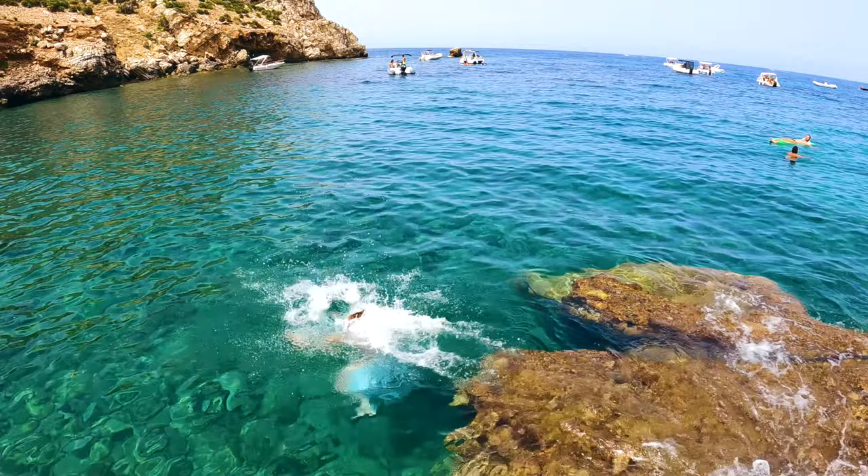We are at Cala Rosa Beach. Unfortunately, this is the way back up — you have to walk on the side.